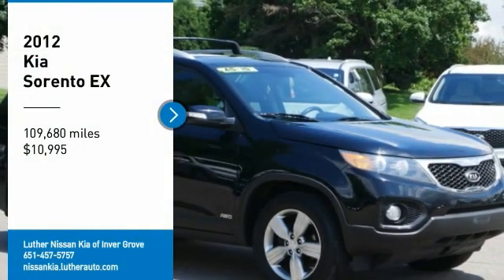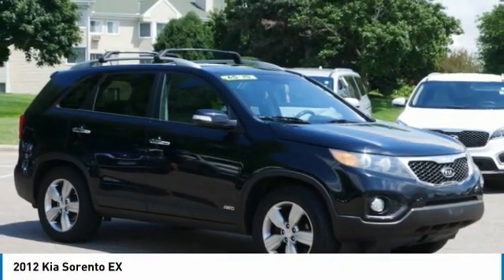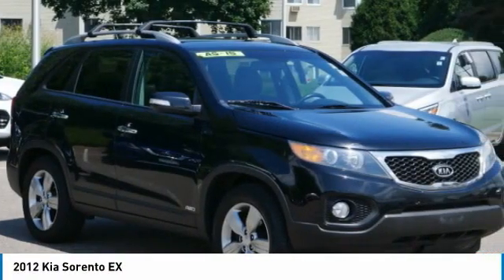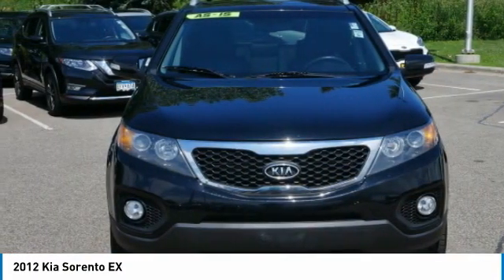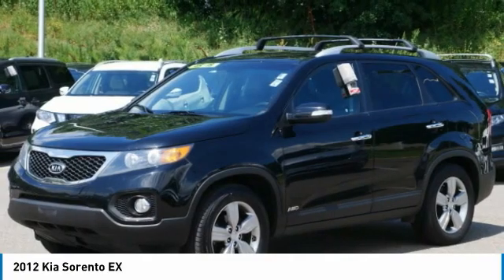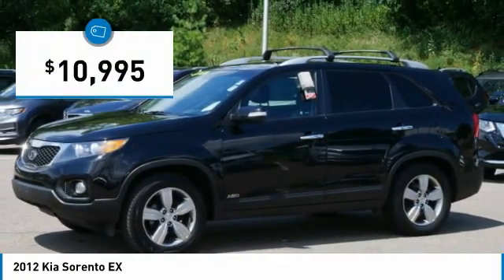Take a ride in the 2012 Kia Sorento. The Kia Sorento is a comfortable riding, powerful, compact SUV loaded with impressive standard features. Take one look at its stylish, sleek design, and you'll want to cross over to a Sorento. It is priced below $15,000.